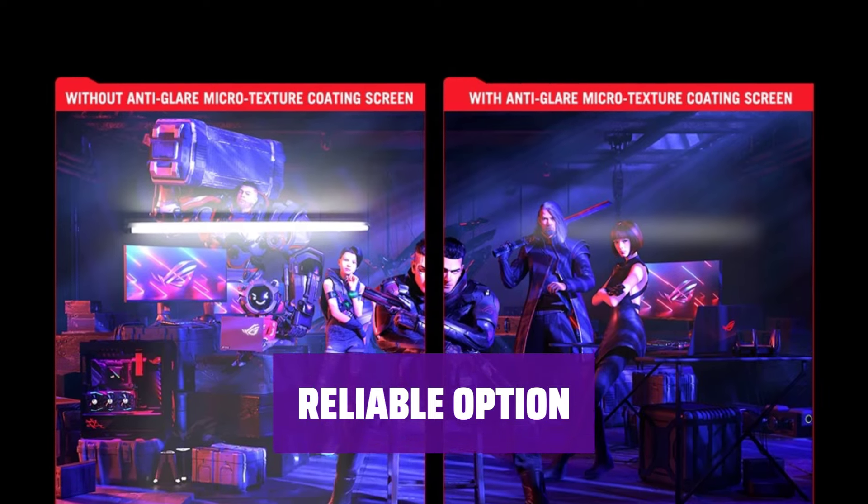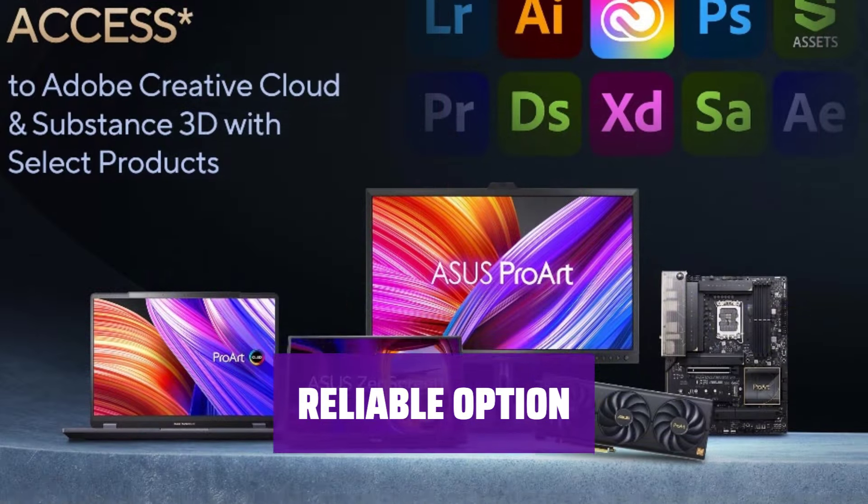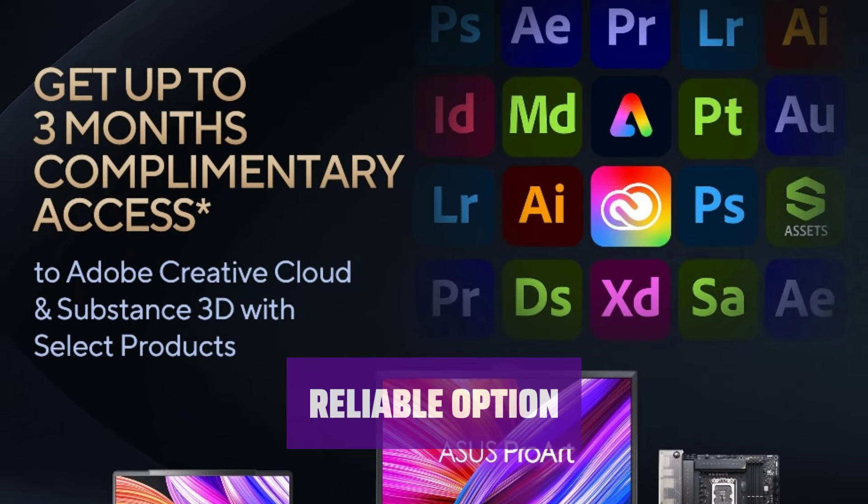Enjoy smooth visuals with almost no blur thanks to the near-instantaneous response time. For a reliable out-of-the-box experience, consider the Asus ROG Swift OLED, LG 27GR95QE-B, or Corsair Xenian 27QHD240.